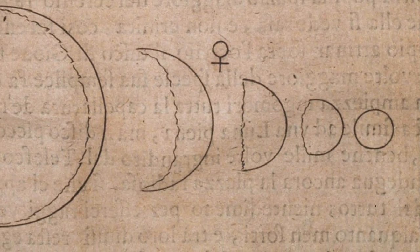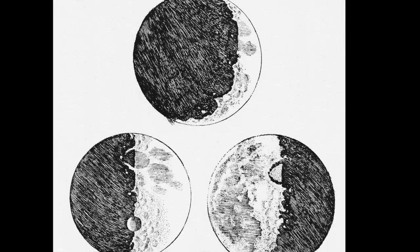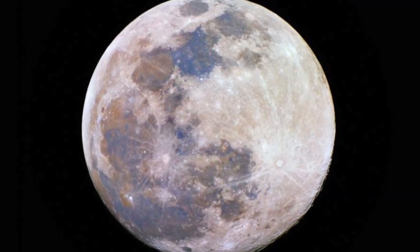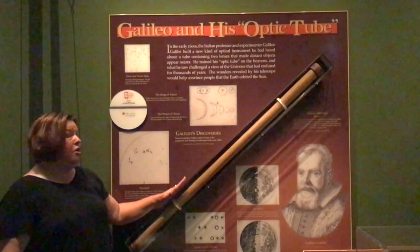He was able to see that Venus had phases, which indicated it had to be between the Sun and the Earth. He saw sunspots rotating on the Sun, proving that objects in space other than Earth rotated. He saw mountains and seas on the Moon, proving that celestial objects were not smooth and perfect, as was thought by society at the time. And he saw that Jupiter had four moons revolving around it, showing that objects could rotate around bodies other than Earth.